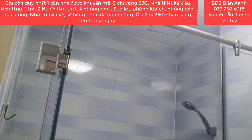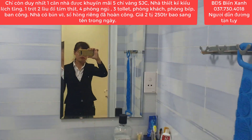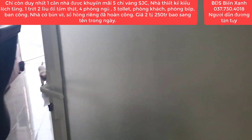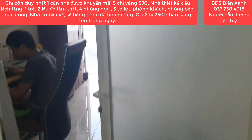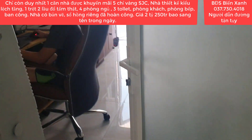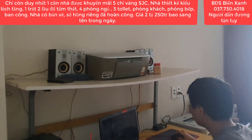Nhà tắm, WC. Tất cả cửa các phòng đều là cửa nhôm sinh pha cao cấp. Hệ thống dây ống đồng máy lạnh cũng đều được âm tường cho mình hết rồi.